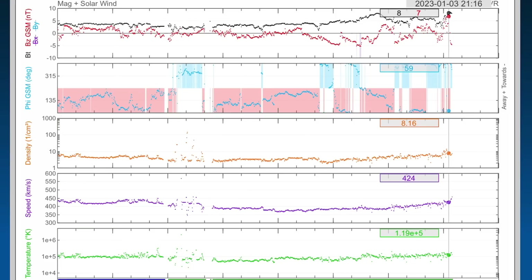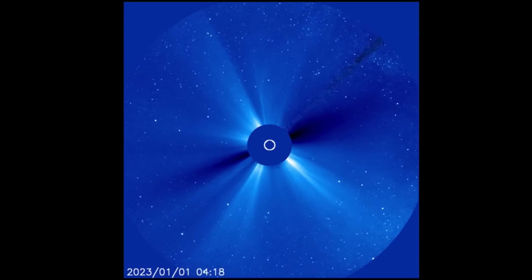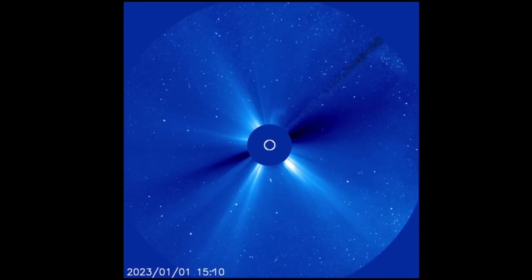Geomagnetic activity — we're sitting at 2.5 for the KP index. Real-time solar wind just over 425 kilometers per second, and they're starting to pick up after being down just under 400 from earlier today.